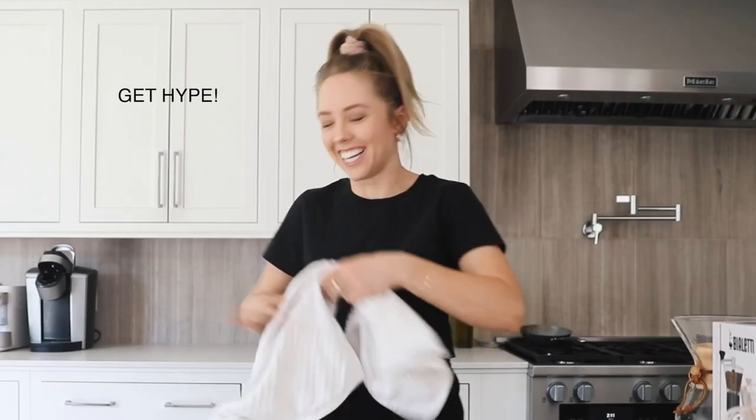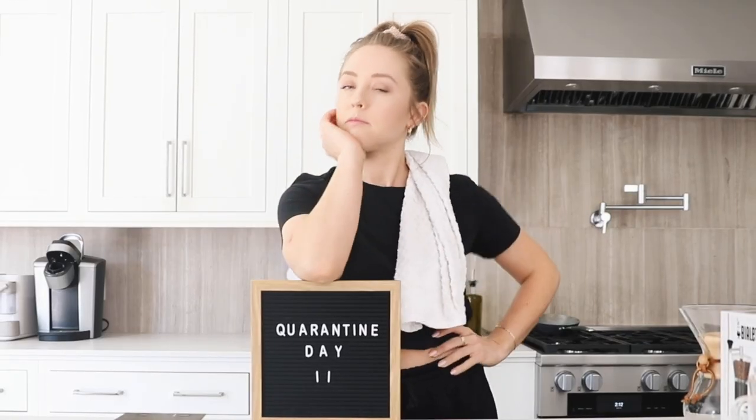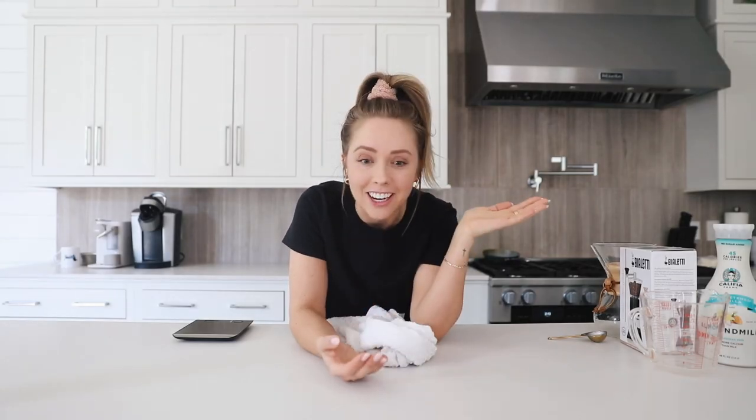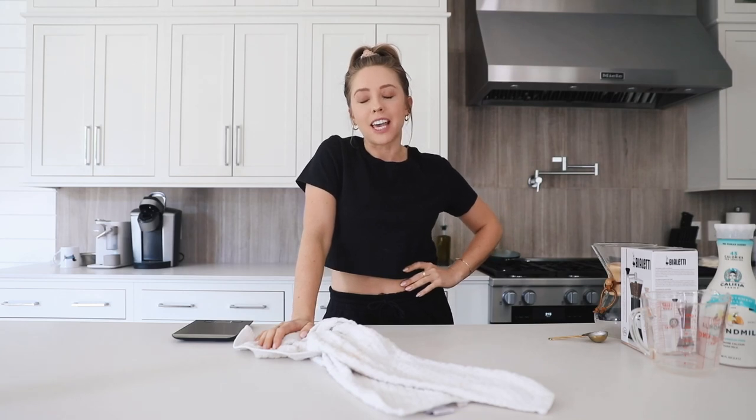Hello everyone, welcome back to the channel! It's day 11 — things have been okay, I've cleaned, I've organized, we've been vlogging like crazy. Things have been fine except I'm bored as hell and running out of things to do. To make everything worse, my favorite coffee shop is closed and I can't go to it. I'm aware that's a first world problem and I need to suck it up.